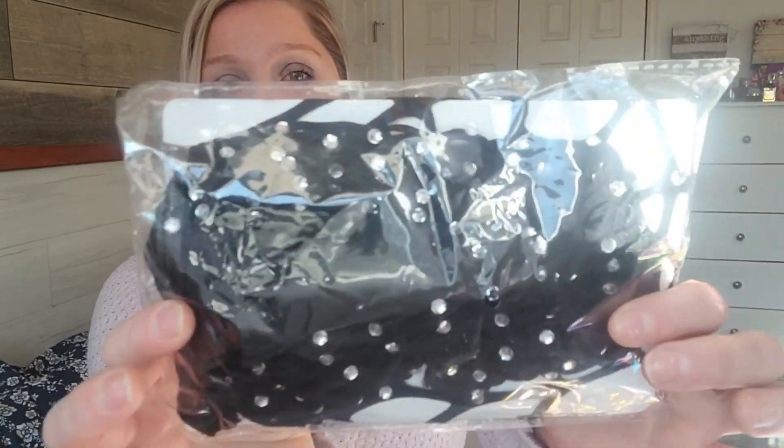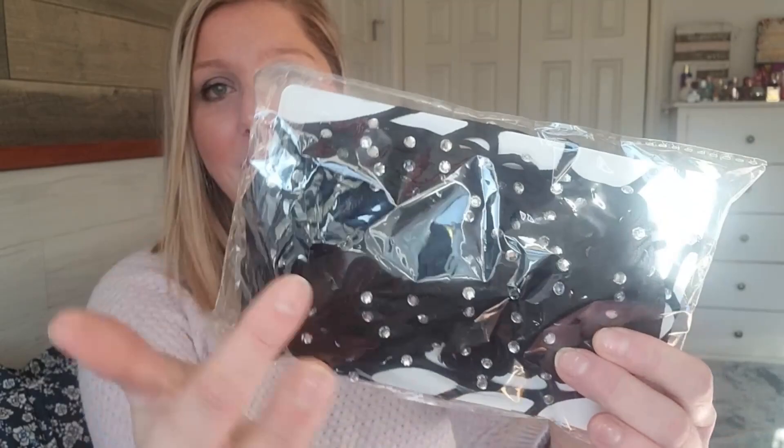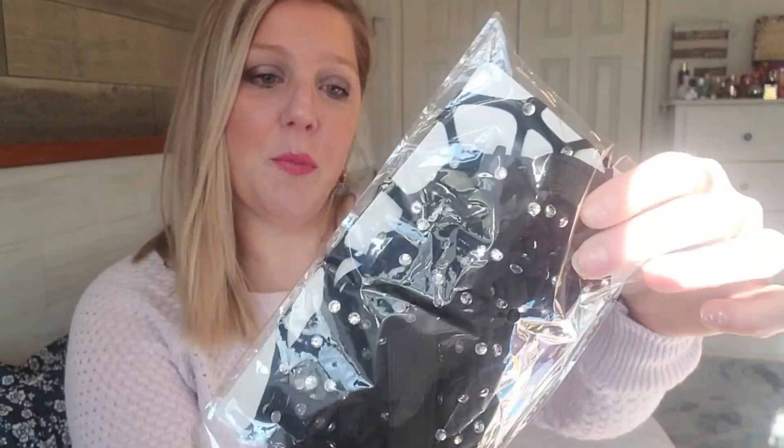I did pick up some fishnet stockings. This pair has like little gems on them — I didn't open them yet. And then I also got a glow in the dark pair, and I don't know how well they glow. I got them for an Excision concert coming up to go with my outfit. They always seem to work really well, so if you're looking for a pair of those, they seem to usually work out well.